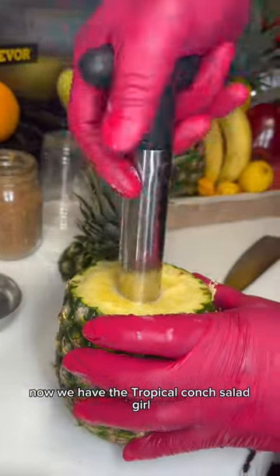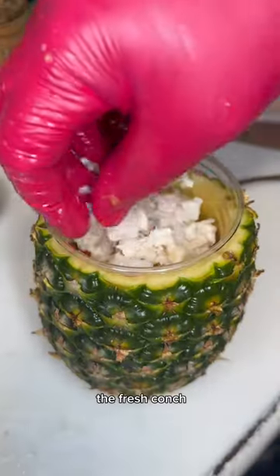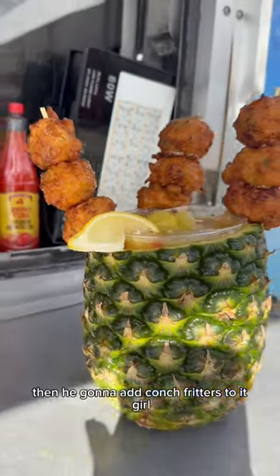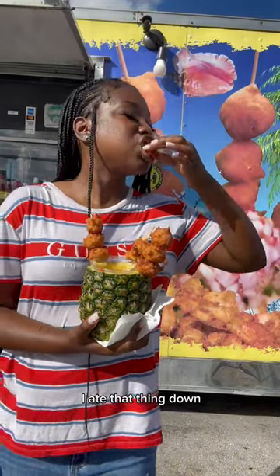Now we got the tropical kunk salad. Girl, he brought out SpongeBob House. He gonna lay it with the veggies, the fresh kunk, the orange juice, the lime juice, the seasonings. Girl, it's the perfect balance of sweet and spicy. Then he gonna add kunk fritters to it. Girl, we getting fancy. It's like two meals in one. And let me tell you, I ate that thing down.